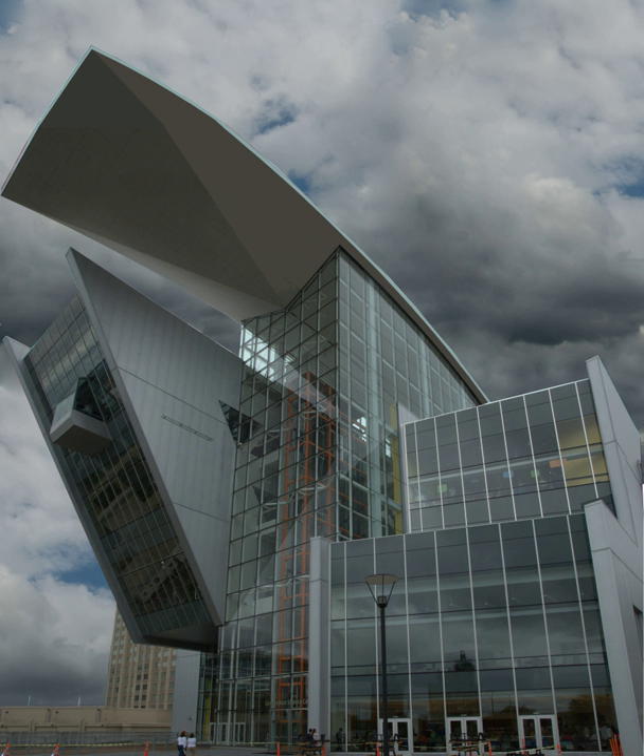The Maximilian E. and Marian O. Hoffman Foundation Science Theater is a stadium seating style theater that houses over 200 people. It has a 30×40 ft screen, an 18,000-watt Dolby sound system, and utilizes Dolby 3D technology and glasses.